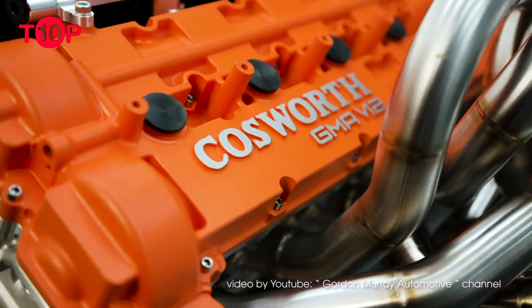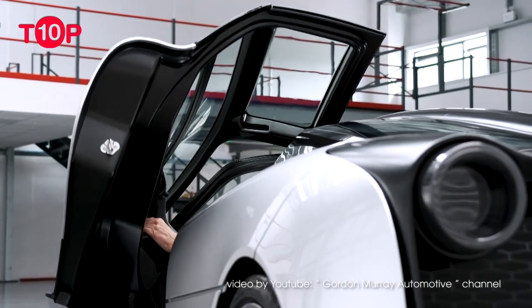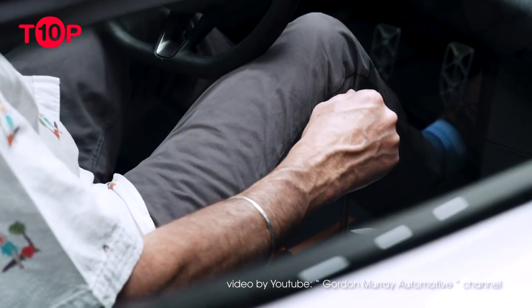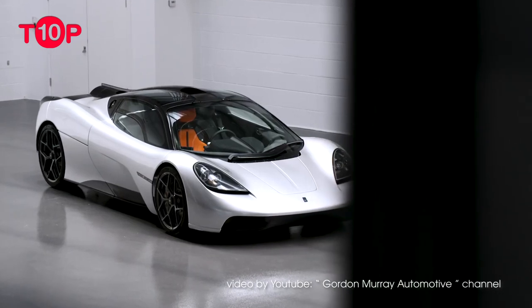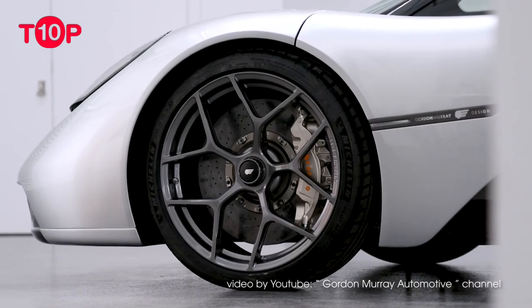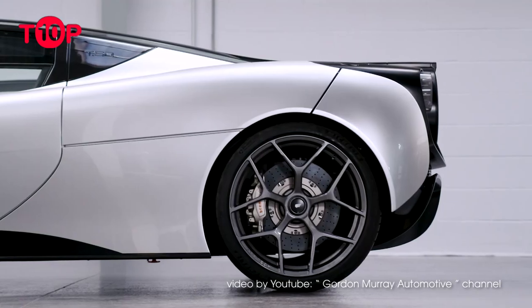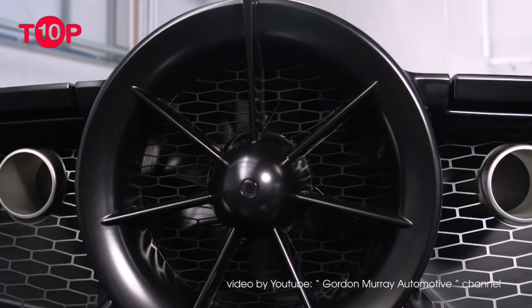produces 663 hp (488 kW) and 344 lb-ft (467 Nm), and revs to 12,100 rpm. While one of the more understated designs on the list, the T.50 features an aerodynamic fan at the rear, inspired by the Brabham BT46B Formula One car.